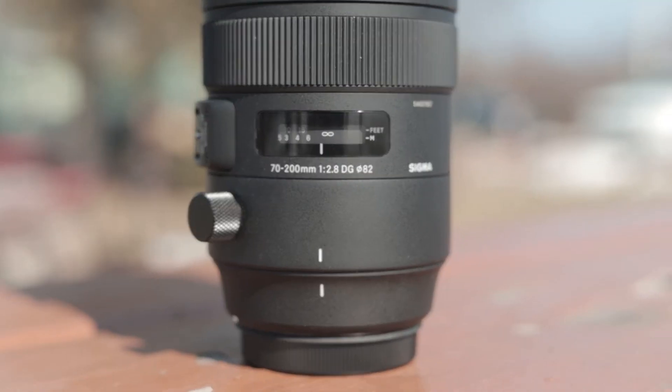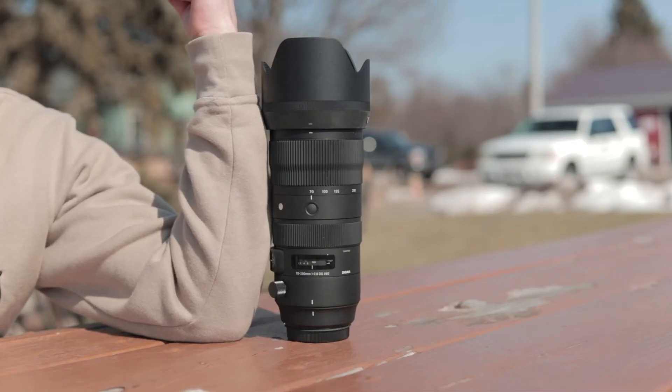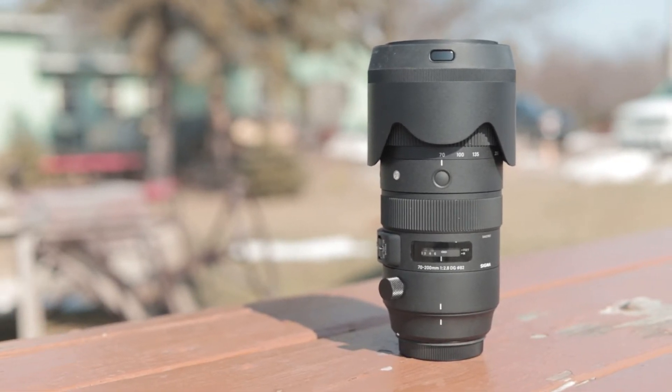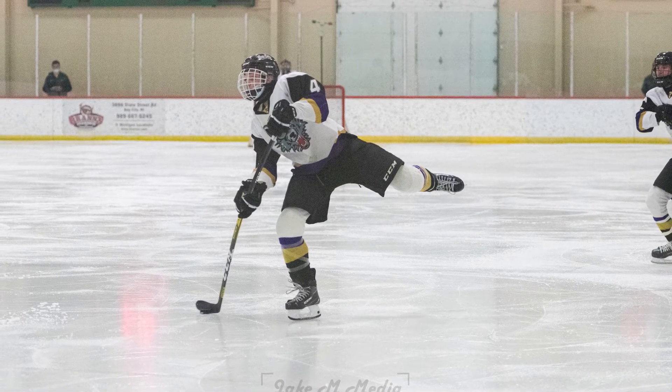Now we'll move on to the next piece of equipment, which is the Sigma 70-200 f2.8 — a beast of a lens. This lens is huge; it's basically the size of my forearm, just a little bit smaller actually, and it's a full frame lens also. I got this over the summer along with the 24-70, and I've used it mostly for portraits, but lately I've been getting into sports photography and it's been really great for that. In my opinion, this is a really great lens because it gives you such a unique look that you can't really get from any other lens. As far as price, it cost me around $1,100 — just a little bit more expensive than the 24-70, but again it's not going to be for everyone.